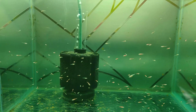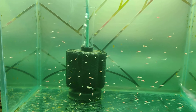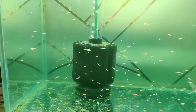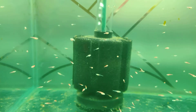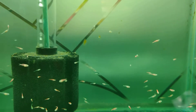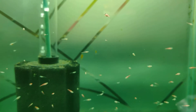Hello everyone, this is a day 23 update on the zebra danio fry. As you can see, some of them have become really big in terms of size and shape — they look almost like fish now. We also find some small tiny ones, like you can see here.